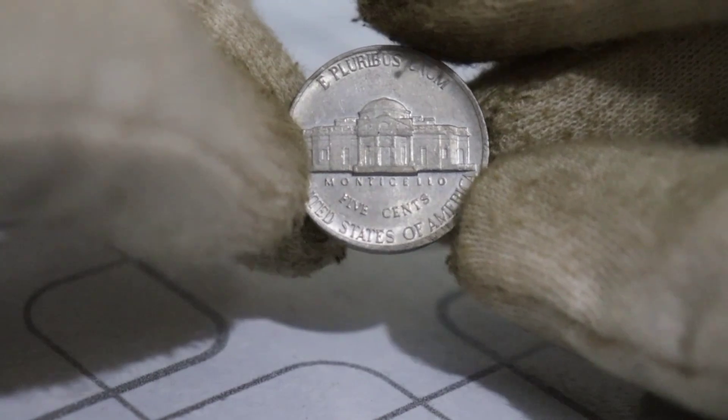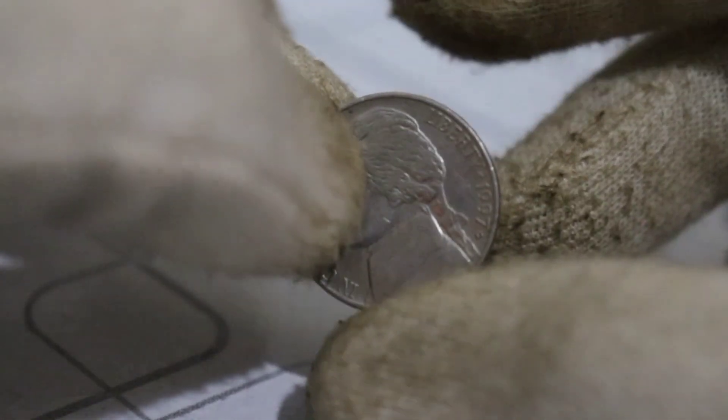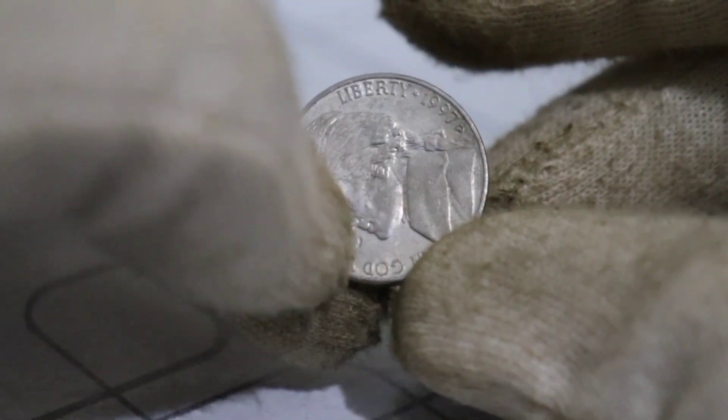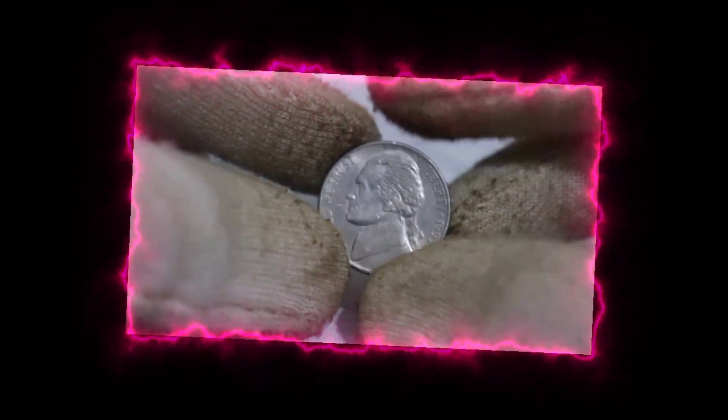If you want to know if you have one of these gems in your collection, here's what to look for. The 1980 Jefferson Nickels should have a P-Mint mark below Monticello, indicating it was minted in Philadelphia, and it should have that distinctive copper-red appearance.